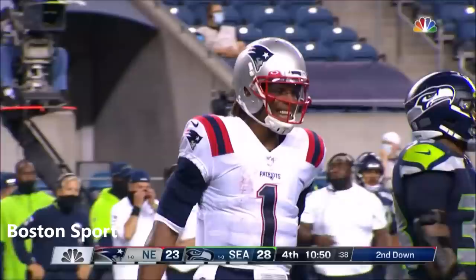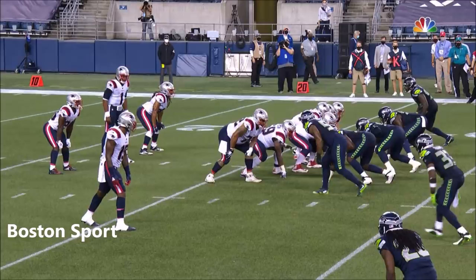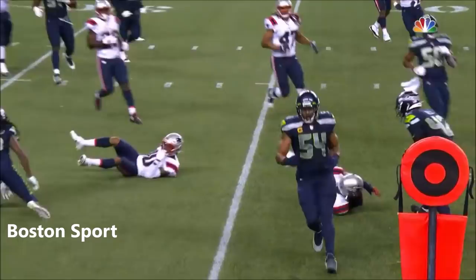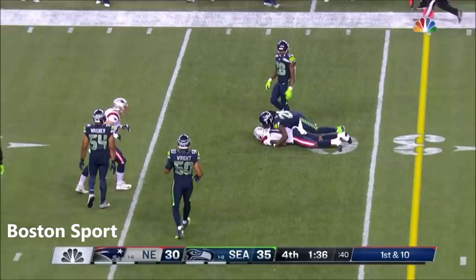Nice job by Cam. He sees the blitz coming off that edge by Jamal Adams and he's just going to throw right into it. Lucky it wasn't bigger than that — this is eight yards back of the line of scrimmage and retreating.